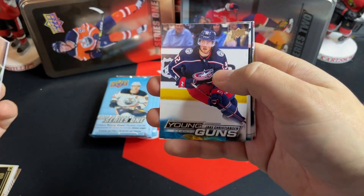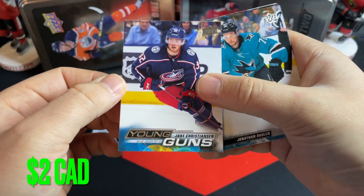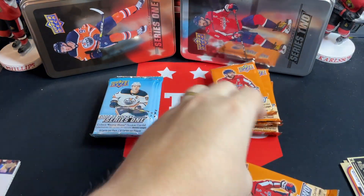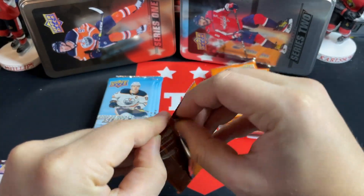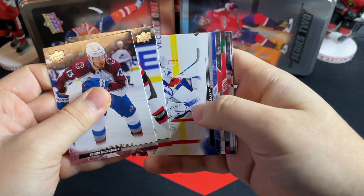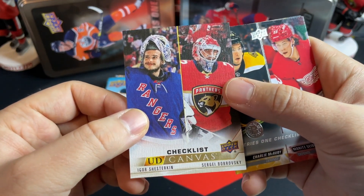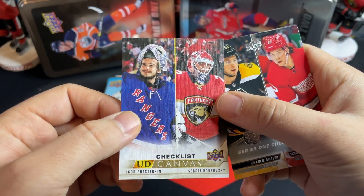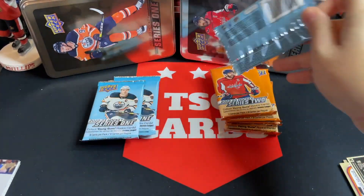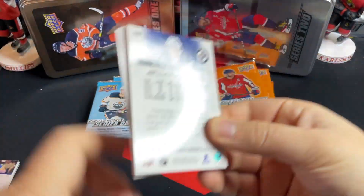We've got a Young Guns of Jake Christensen — our first Young Guns from Series 1! I've just been ramping up, having lots of fun breaking cards. Decided to start ripping them more frequently and get more content for December so everyone can enjoy at home during the holiday season. Also got a UD Checklist Canvas featuring two great Russian goaltenders — Igor Shesterkin and Sergei Bobrovsky. Bobrovsky is very hit or miss but has had a solid career.